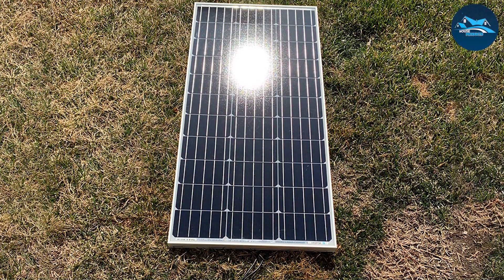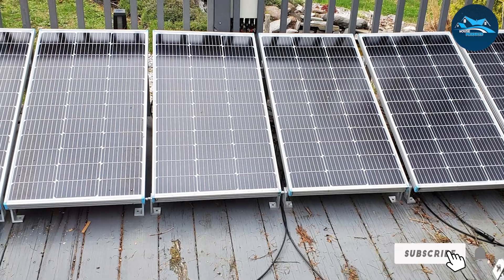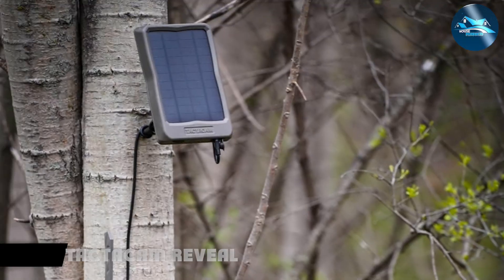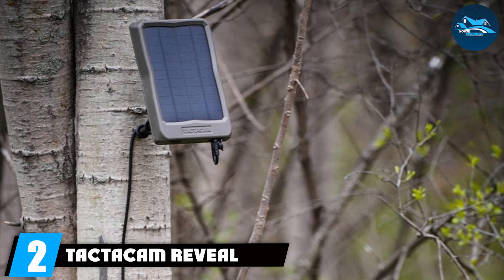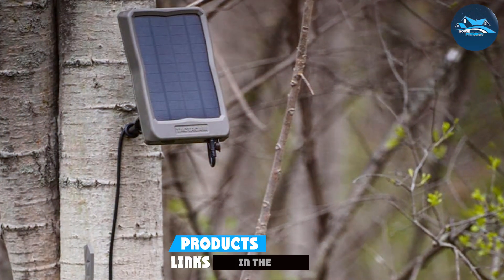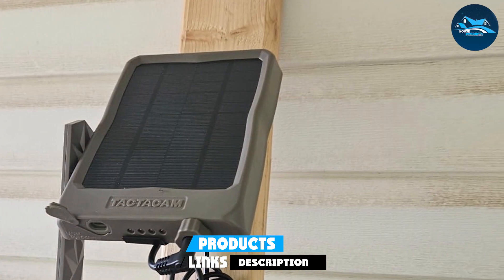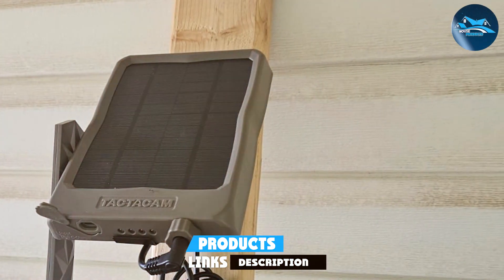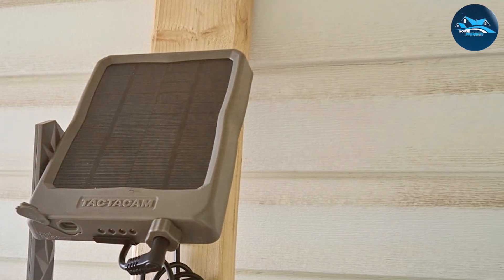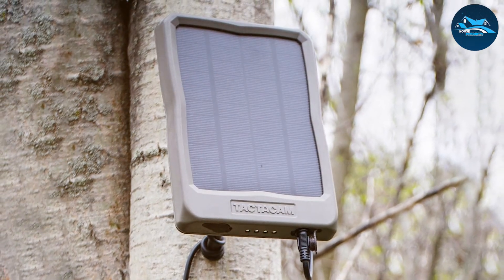With an impressive power output and durable construction, this solar panel is an excellent investment for anyone looking to harness the power of the sun effectively. Number 2. The TACTACAM Reveal External Solar Panel is a robust and efficient energy solution designed specifically for TACTACAM cameras, including the X, XB, and SK models. This solar panel is an excellent choice for those who need a reliable power source for their game cameras, ensuring that you never miss a moment in the wild.